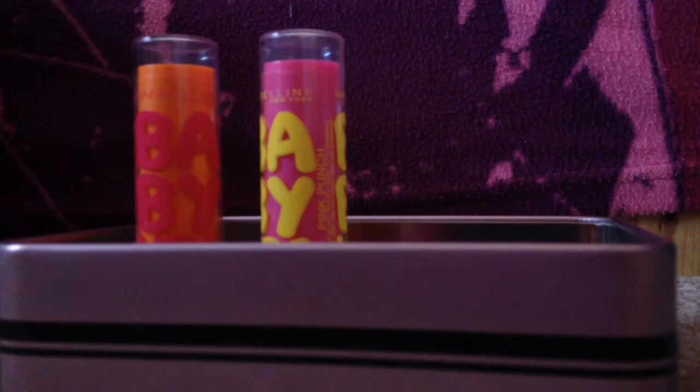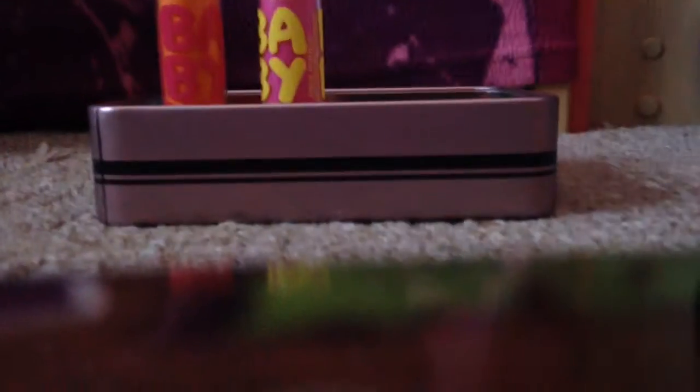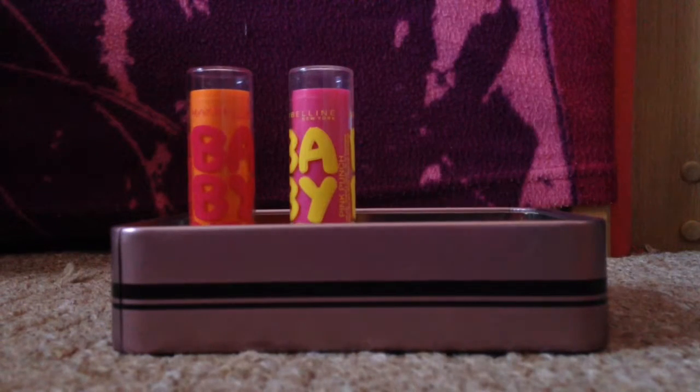I'll just swatch it on my hand for you. If you can see it, it's just right there. So that's the first one which is Peach Kiss — it's just a really nice brown colour.